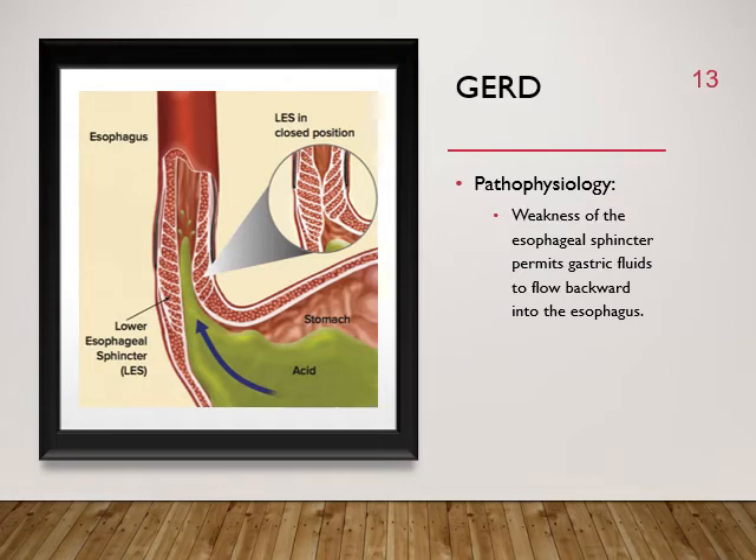GERD — gastroesophageal reflux disease — is very commonly known; many people are on medication for it. If someone has reflux more than three times a week, they should tell their doctor because it can lead to cancer if untreated. The pathophysiology is a weakness of the esophageal sphincter, allowing gastric fluids to flow upward into the esophagus and cause inflammation. It is not good for the esophageal lining.